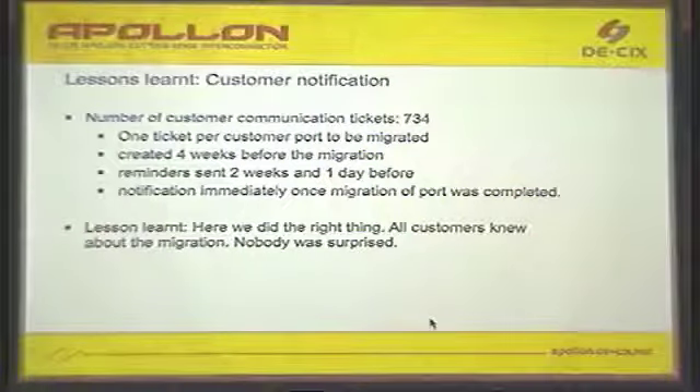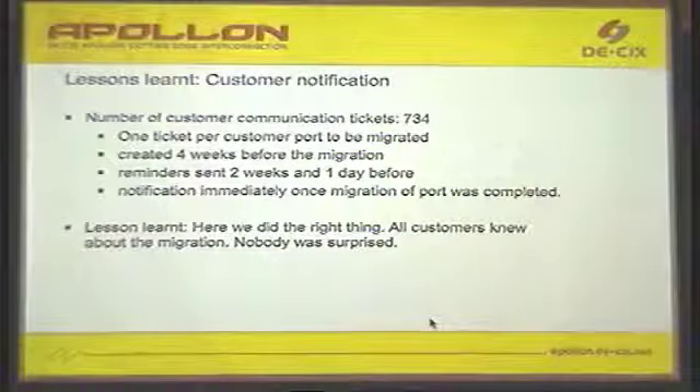Next is customer notification. We have roughly 600 customers, and we sent out 734 customer notifications — because some customers have two ports or a LAG group, and we sent a notification for each IP address or each LAG port or port they have. We sent notifications well in advance, notified them if a migration window moved around — for various reasons such as pre-cabling not being ready — and finally sent a reminder one day before.